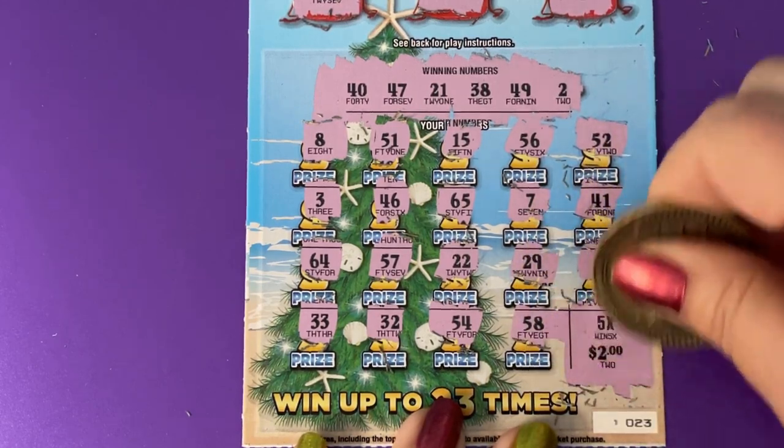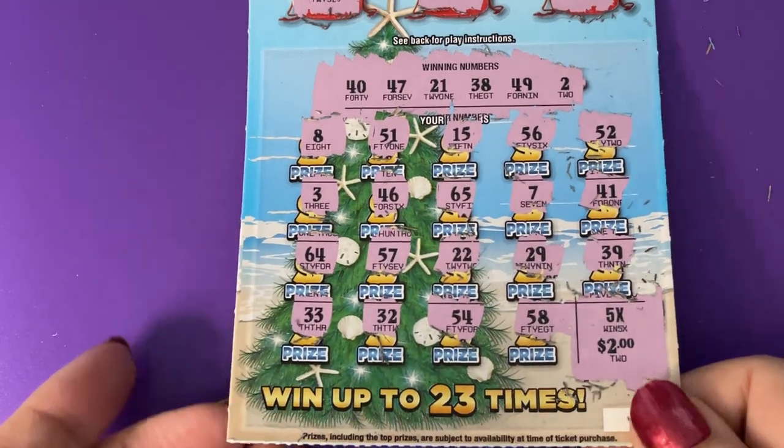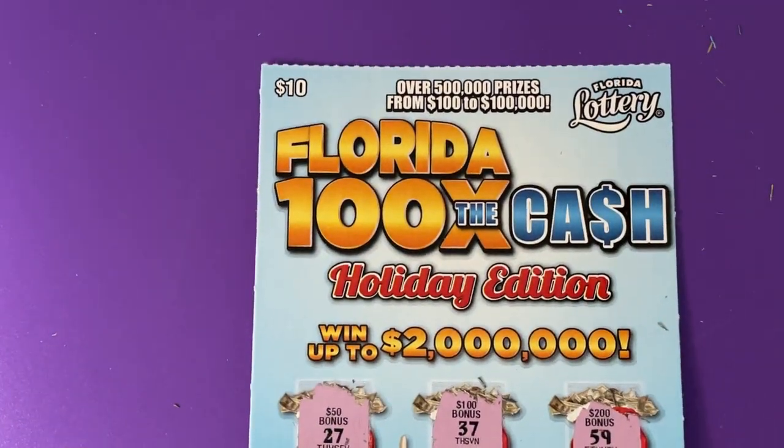There you go — it is a $10 winner, payback. Thank you Florida Lottery for giving my money back!